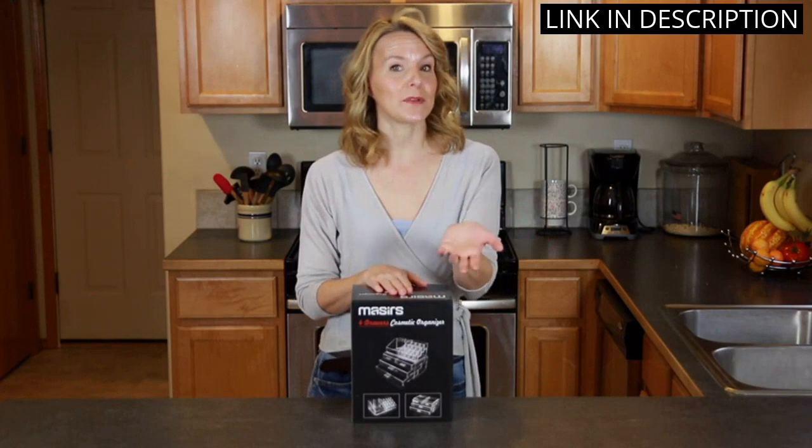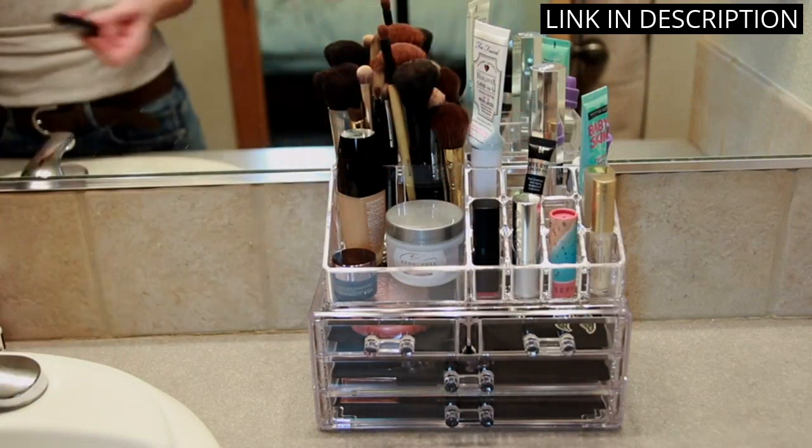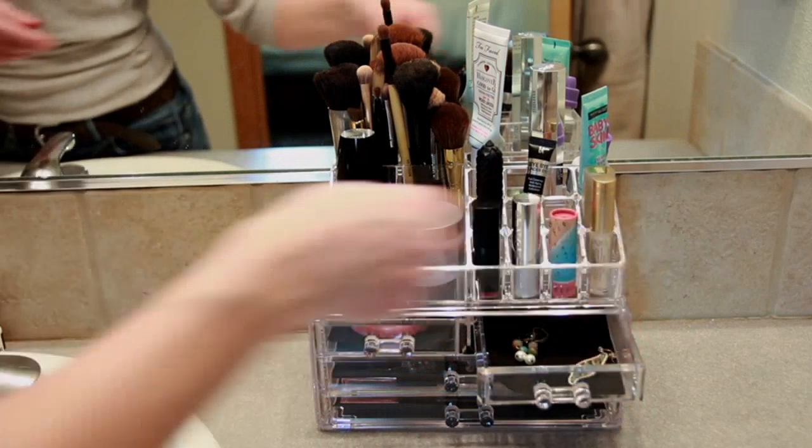It also looks fantastic sitting on my vanity and adds a touch of elegance to my morning routine. The quality of this product is top-notch and I would highly recommend it to anyone looking for a great way to organize their beauty products.